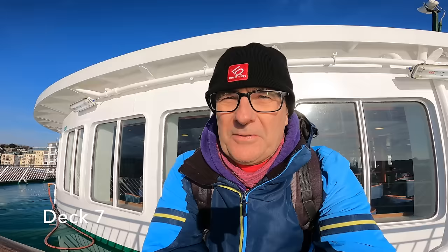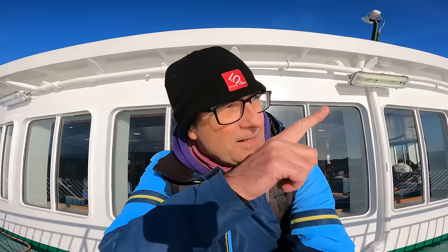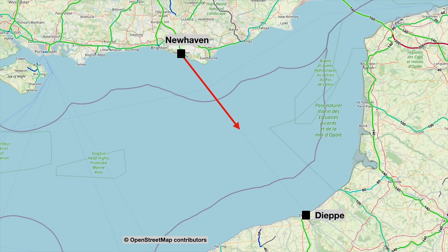The boarding process was very smooth, but I suppose that's probably not hard when you've got about 10 foot passengers and hardly any vehicles, as you probably saw on the walk-up. The vehicle deck was very empty. It's a very cold December day and it's absolutely gorgeous. I'm looking forward to seeing the white cliffs of the South Downs over there to my left — we should get some absolutely gorgeous views as we leave the UK and steam over to France. The journey is going to take about four hours.